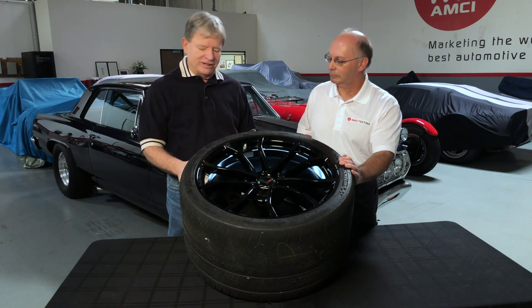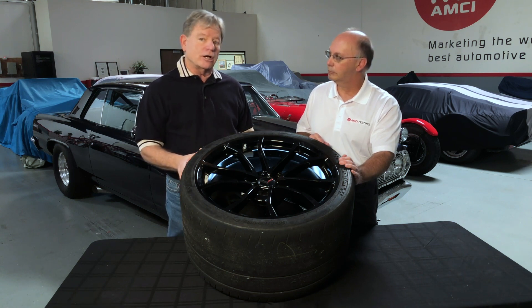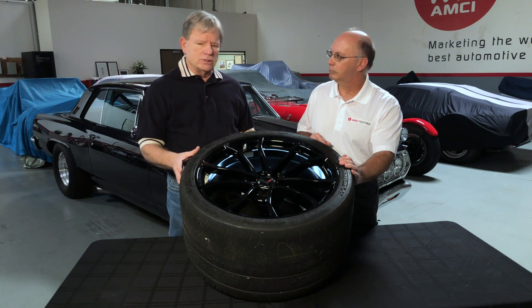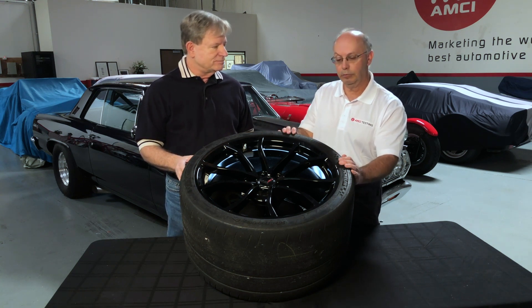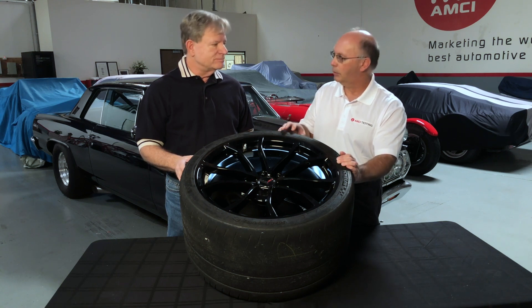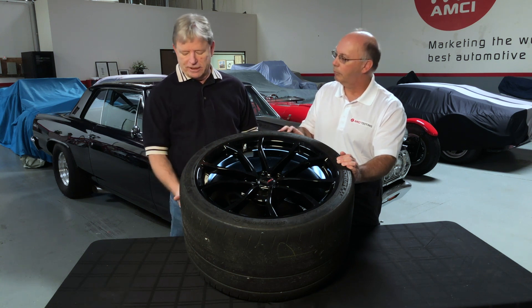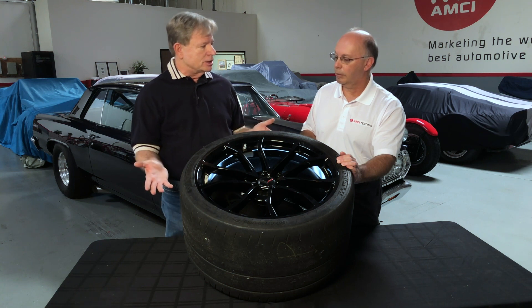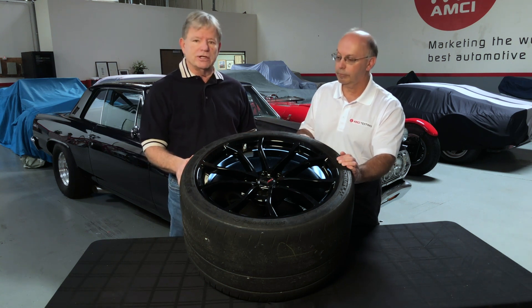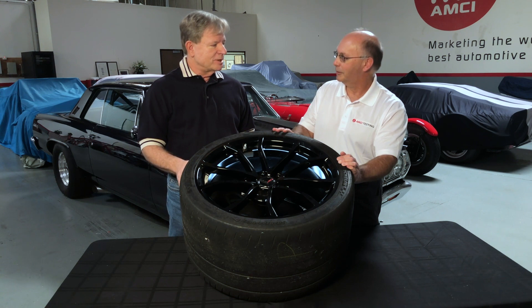The wear — and we'll get into treadwear a little bit later — but it's been tuned like a shock absorber. This is not something you just go into a store and buy as a non-TPC spec, because they have customized and tailored the design of the belts, tread compound, and tread design. Even the tread depth can be changed, and the inside and outside might be different. This is a totally different tire — the Cup 2 that comes on a GT3 is not the same as this one.